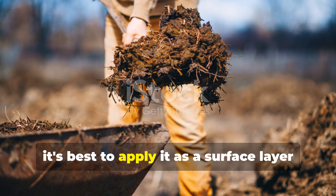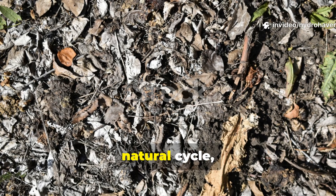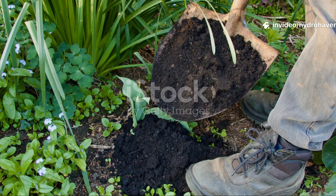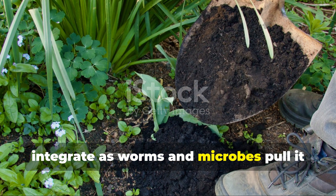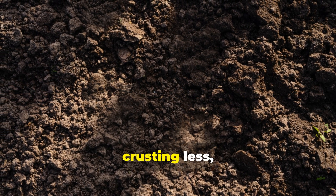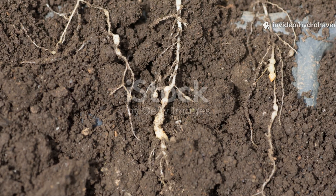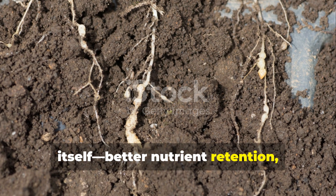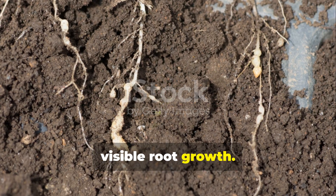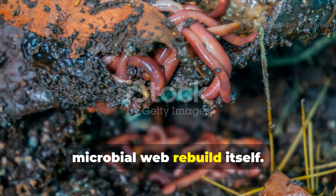Once your cold compost is ready, it's best to apply it as a surface layer rather than mixing it deep. This approach mimics the natural cycle where organic matter decomposes from the top down. A two to three centimetre layer spread evenly across the bed will gradually integrate as worms and microbes pull it into the soil. You'll notice the surface staying moist for longer, crusting less and developing that dark, coffee-like texture that true living soils have. Within just one growing season, soil treated this way begins to regulate itself — better nutrient retention, fewer compaction problems and visible root growth.